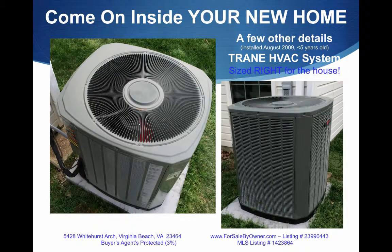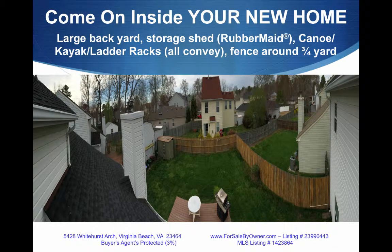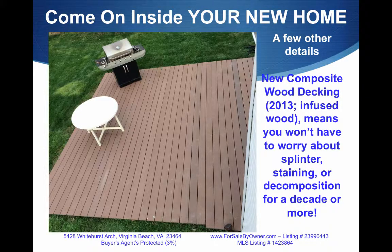The Trane HVAC system — we're talking the gold standard. This was $10,000 less than five years ago installed and is sized just right for the house. The large backyard is great for kids. The storage shed comes with the house. The canoe, kayak, and ladder racks are perfect. The fence goes around the yard about three-quarters of the way. Look at that deck — it's relatively new and is made from composite wood, which means you don't have to worry about splinters, staining, or decomposition for a decade or more.